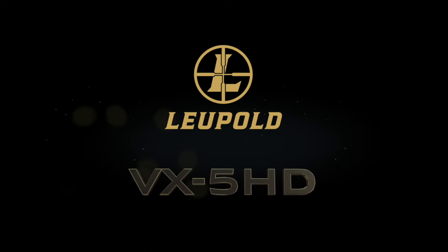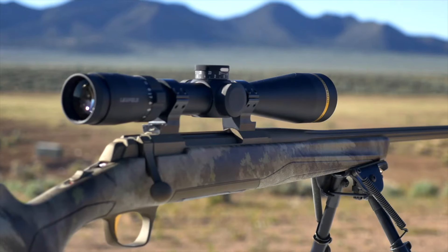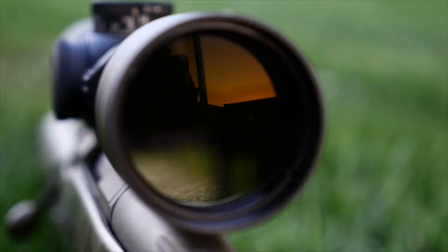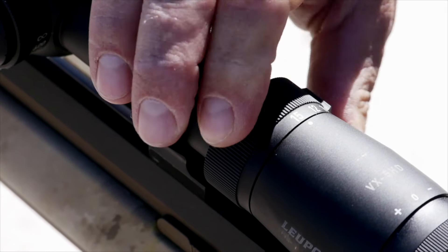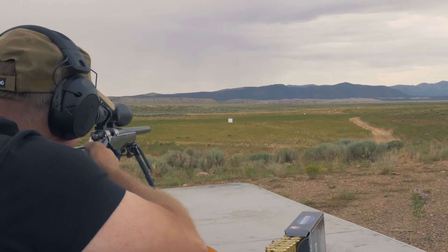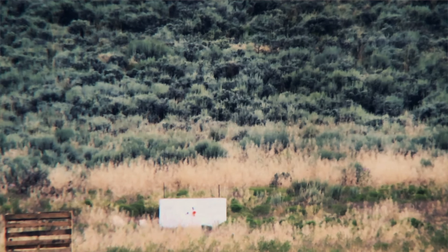Several years ago, Leupold launched the VX5HD, a great American-made product with some of the best glass you can imagine. The maximum magnification was 15 power and served the purpose for a lot of shooters. However, Western hunters that like to practice out to a thousand yards and beyond need just a little bit more.